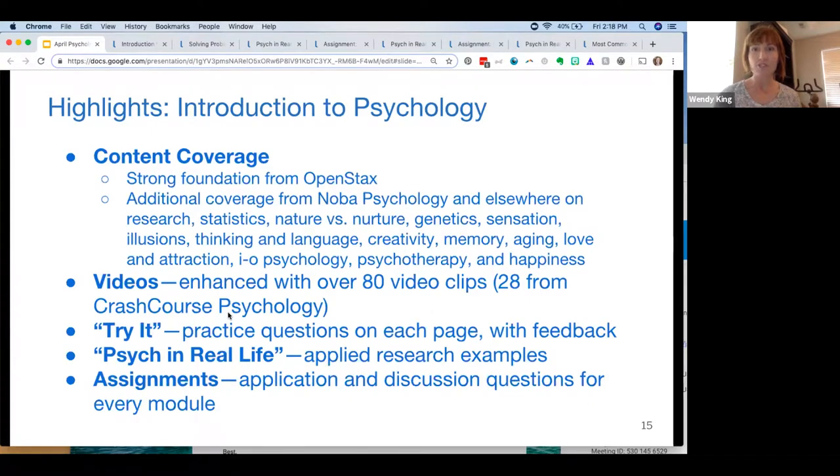The beauty of OER is instructors can pick and choose certain modules, but it's all in there. We've added over 80 video clips — many from Crash Course Psychology, which provide a thorough overview of certain topics. We've also added shorter clips to highlight specific concepts. We've included embedded try-it practice questions on each page. Currently about a third have targeted feedback explaining why a student got something wrong, and we just finalized additional feedback for all questions, which will go out within the next few days seamlessly — students will be getting targeted feedback on every question.